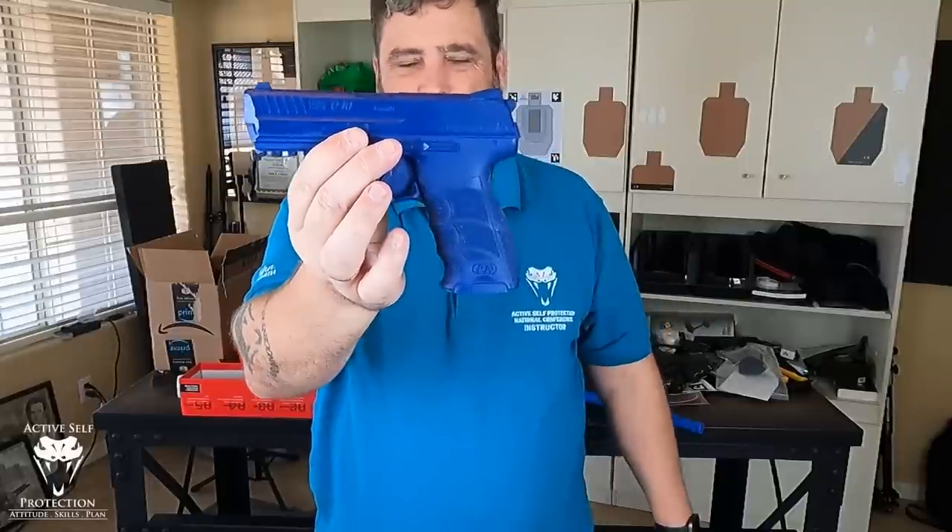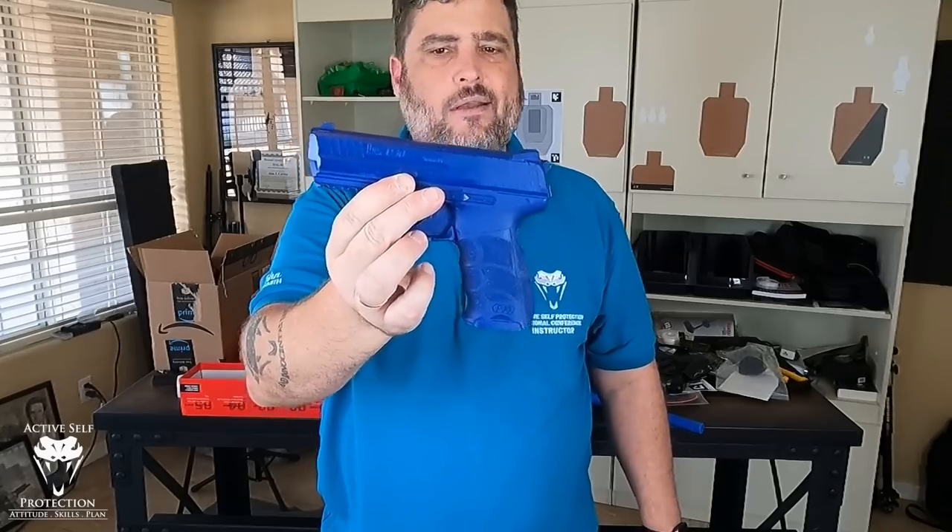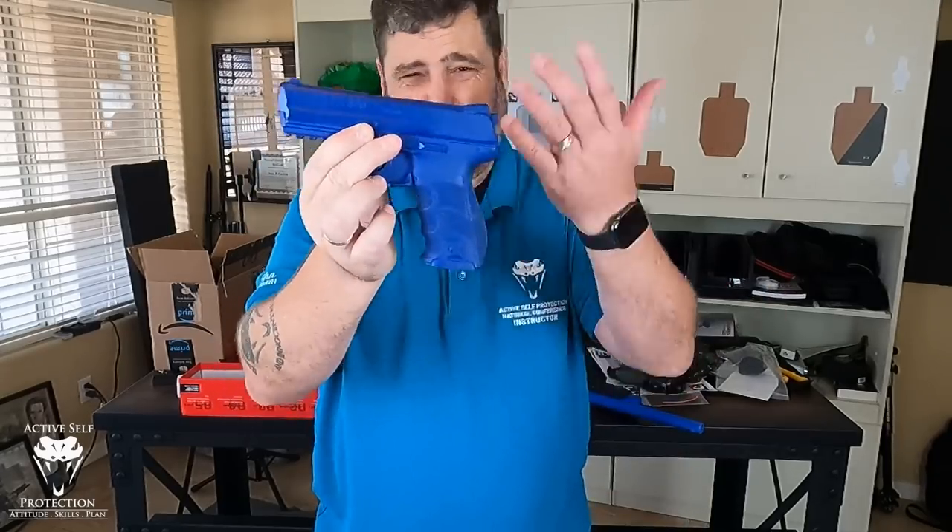You can pick these up for almost all the popular models. If you carry a unicorn snowflake gun, you might have a hard time finding one. But I bought this one on OpticsPlanet. If you want to search for them, they're about $40.